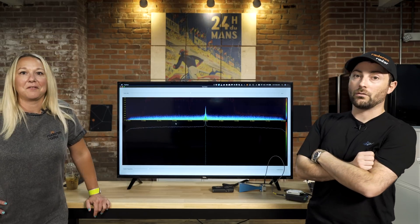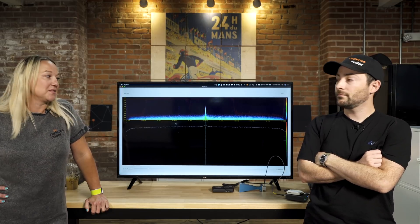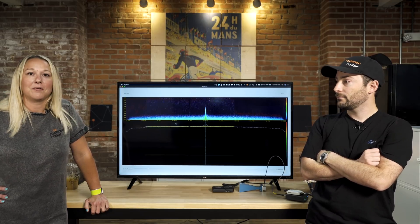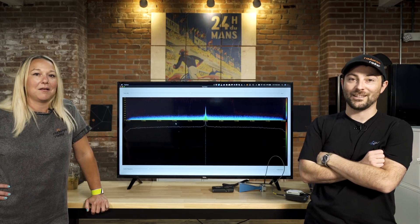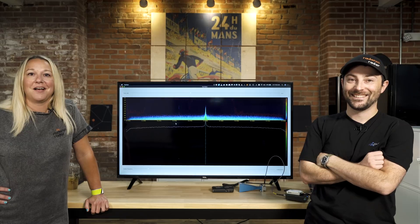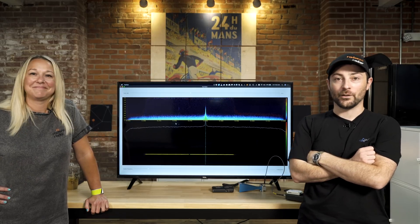Hope you guys found this informational and we were able to give some method behind the madness of why you don't want to run two radar detectors at the same time. It's a bad idea — don't do it, just say no, poor life decision. We'll talk to you guys next time. Be safe, take care, bye!